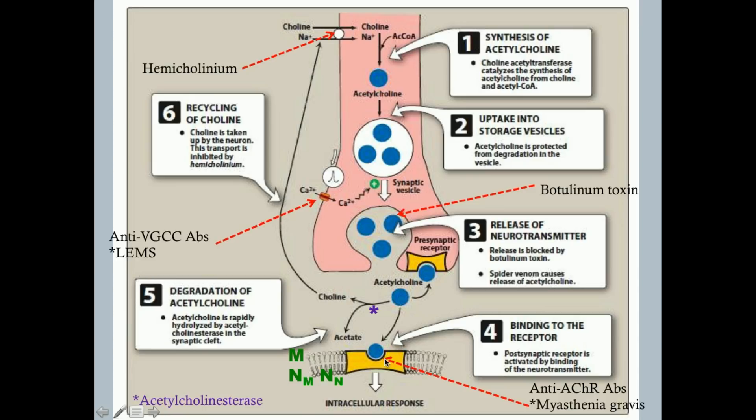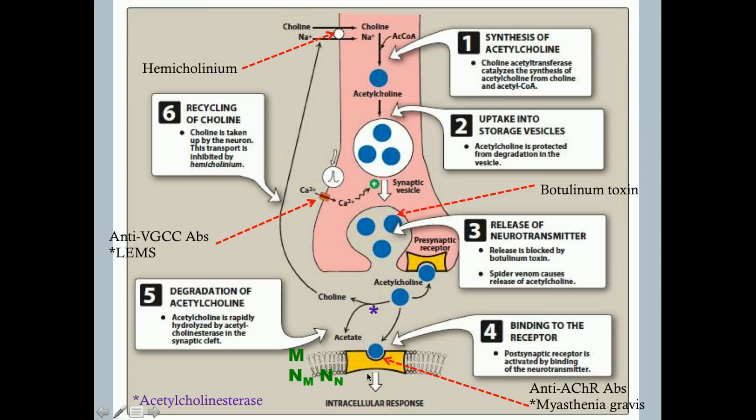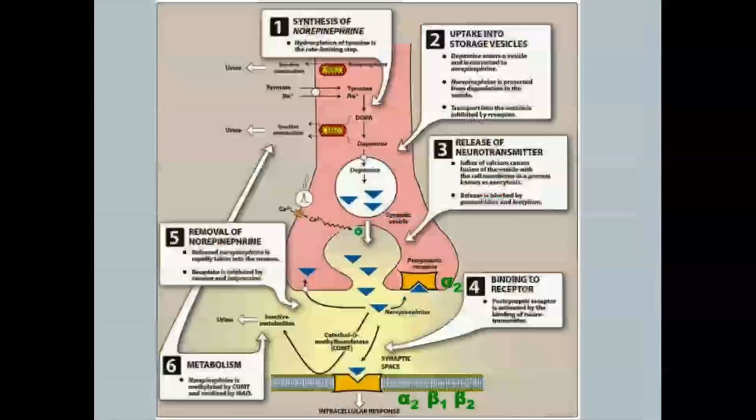We want to get rid of acetylcholine just as quickly as it comes out, and acetylcholinesterase is the enzyme that does that. If you block acetylcholinesterase — as with organophosphate poisoning — you get paralysis and all sorts of awful effects. The receptors for acetylcholine include muscarinic receptors and nicotinic receptors; both respond to acetylcholine.